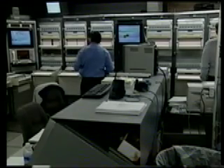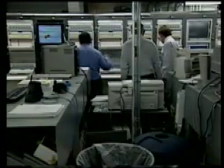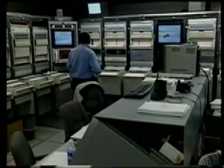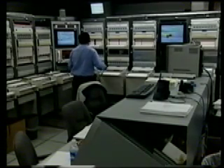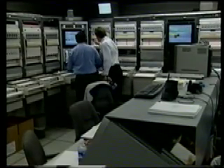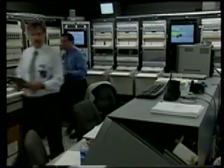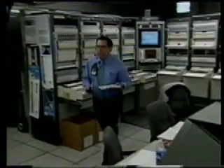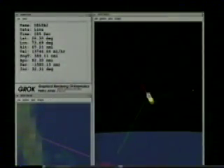20 seconds away now from a nominal MECO. This is telemetry engineer Steve Agate from Boeing in the telemetry lab. And MECO. And VECO. We have one-two stage set. And second stage has ignited at T-plus 285 seconds.